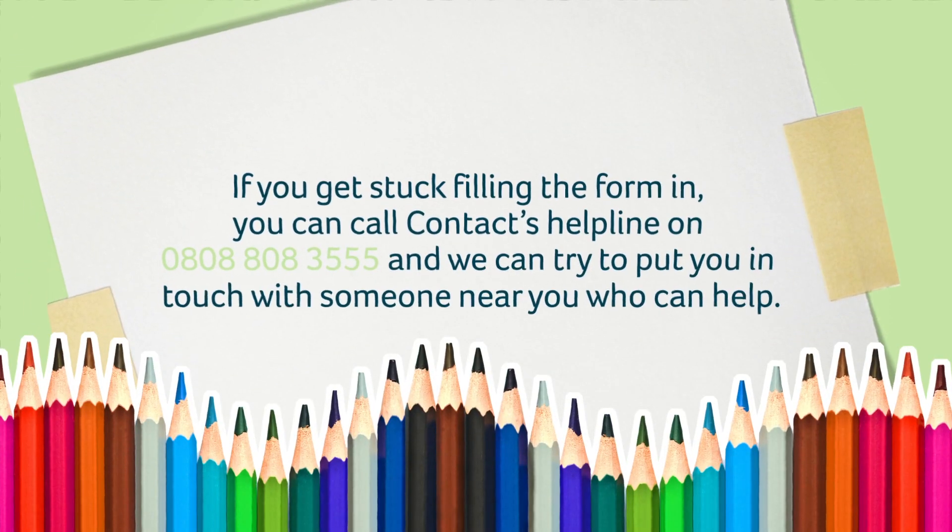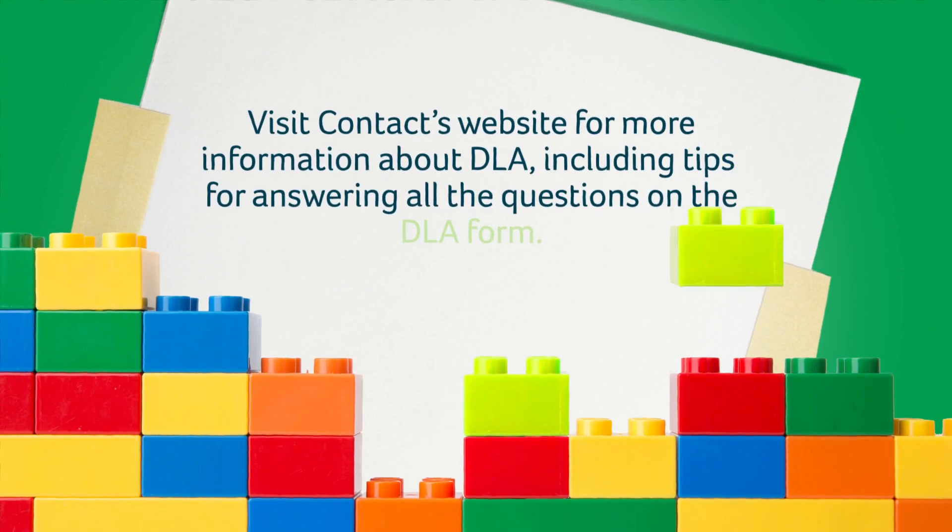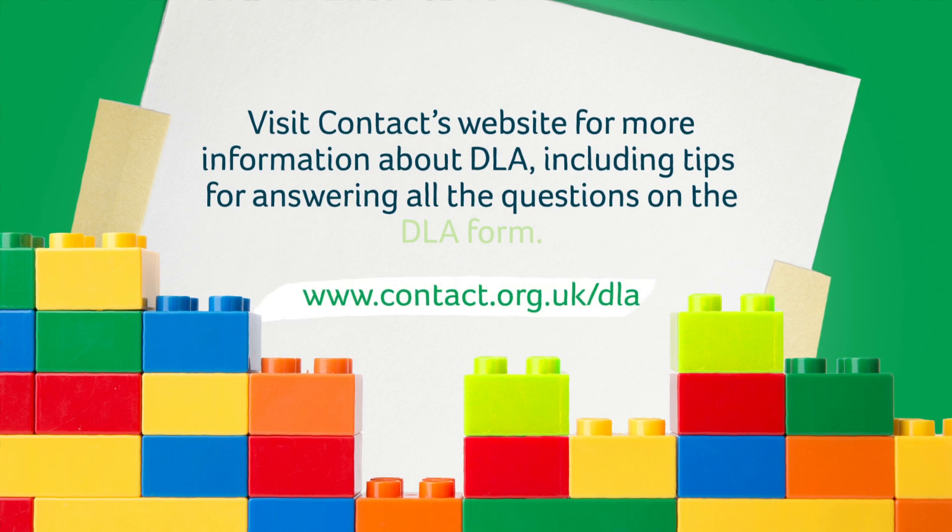If you get stuck filling the form in, you can call CONTACT's helpline on 0808 808 355 and we can try to put you in touch with someone near you who can help. Visit CONTACT's website for more information about DLA, including tips for answering all the questions on the DLA form: www.contact.org.uk/DLA